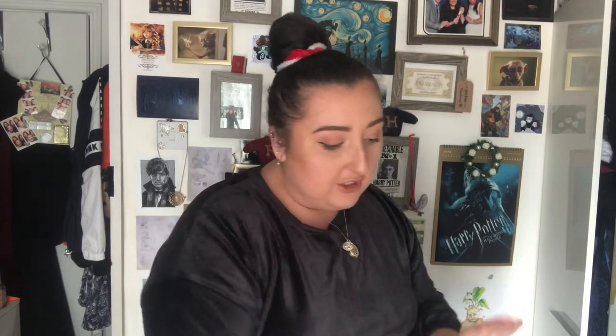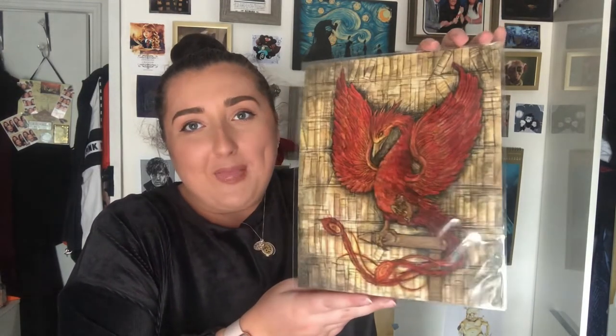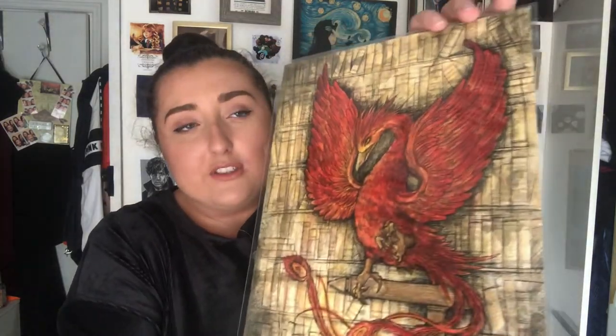We've got a box and a print left. The print is gorgeous as always — we have Fawkes the Phoenix, and it's called 'The Headmaster's Companion.' Beautiful print. I love the fact that they always put it in protectors. With how much glass is in this box, it's still the best one we've got.